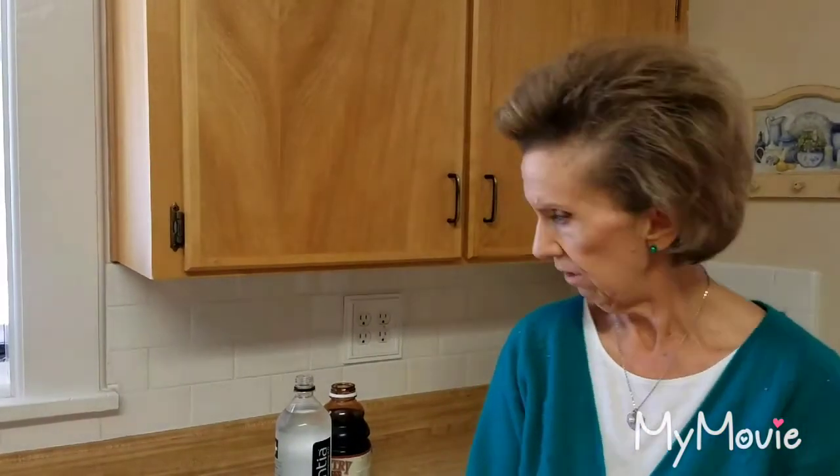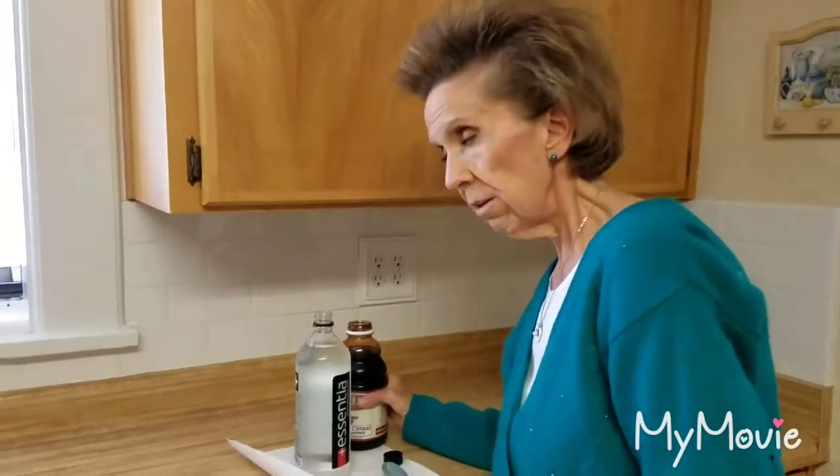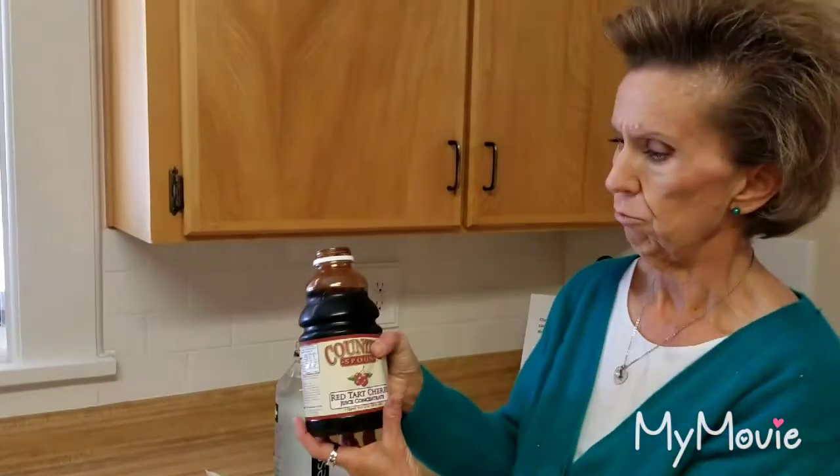We wanted to have a different kind of drink because pretty much we're just drinking water. We wanted something that would be healthy, but there's a lot of juices on the market that have sugars and additives that we just didn't want. A friend actually introduced us to this one — the Country Spoon brand.